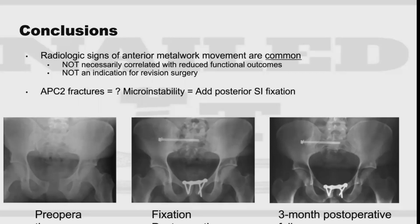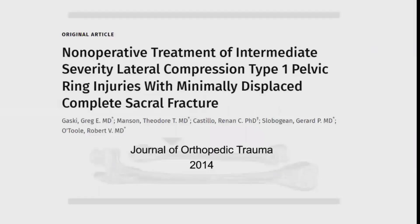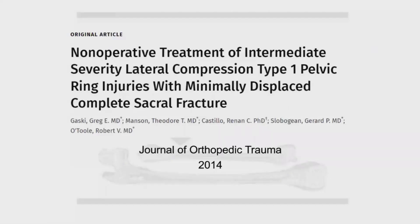Let's move on to lateral compression type injuries — there's a bit of a crossroads and decision-making involved here. This is Dr. Gaskey et al's paper: "Non-Operative Treatment of Intermediate Severity Lateral Compression Type 1 Pelvic Ring Injuries with Minimally Displaced Complete Sacral Fractures," published in the Journal of Orthopedic Trauma in 2014.